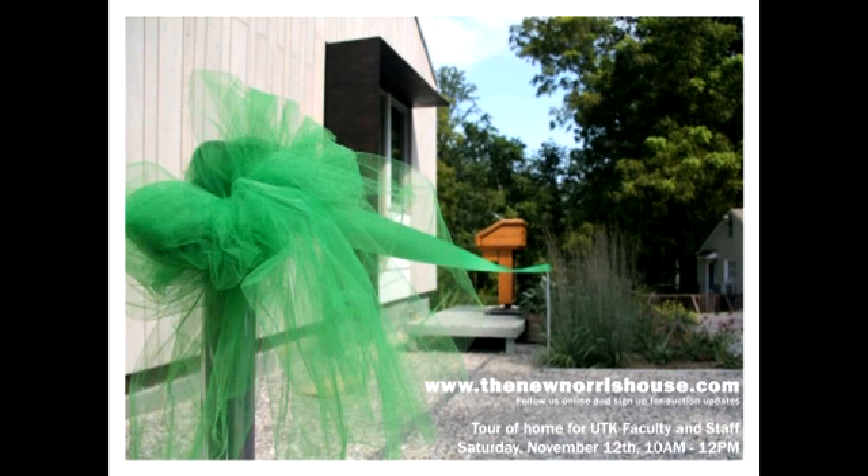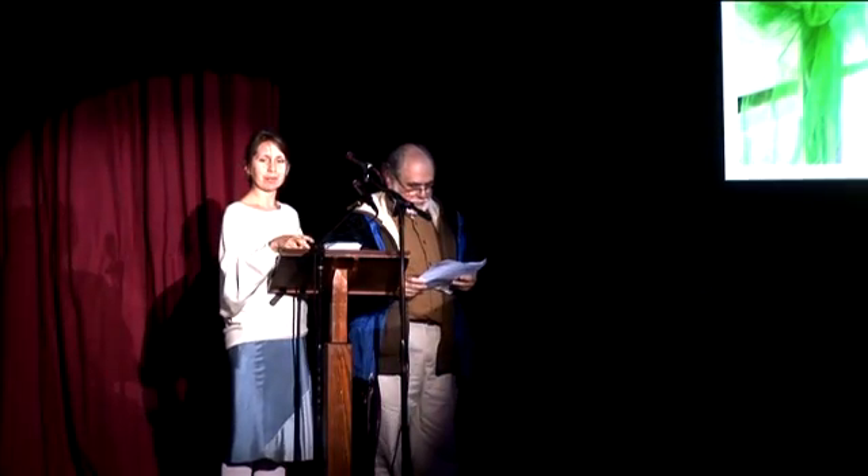You can see our website if you'd like to attend a tour for UTK faculty and staff on Saturday, November 12th, where you can also sign up for information about the auction of the property and live in the new Norris house after the demonstration, monitoring, and evaluation periods. Thank you.